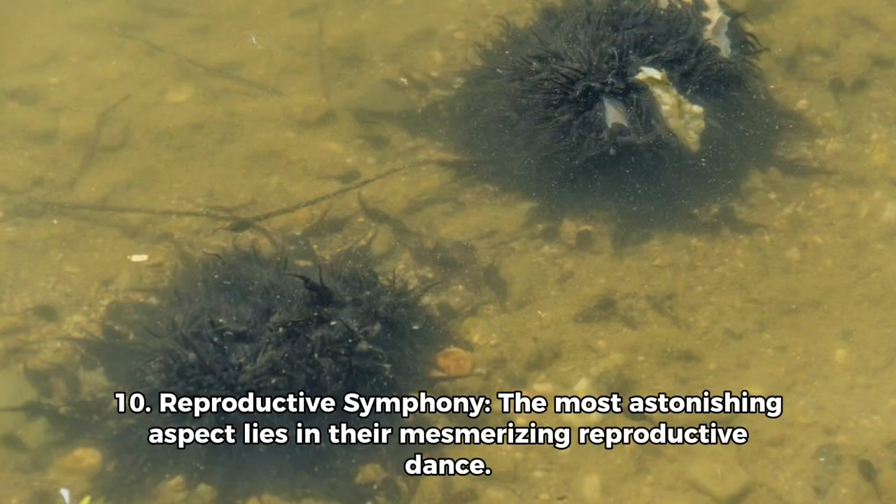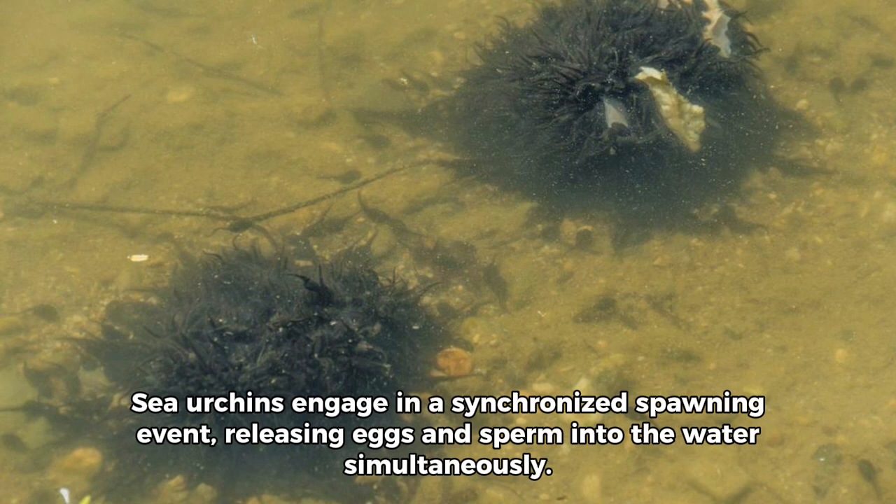10. Reproductive Symphony: The most astonishing aspect lies in their mesmerizing reproductive dance. Sea urchins engage in a synchronized spawning event, releasing eggs and sperm into the water simultaneously.